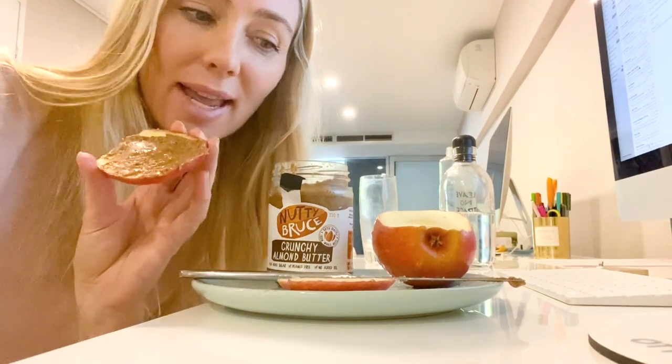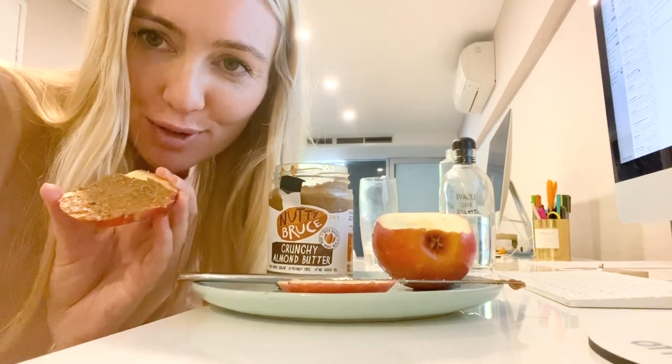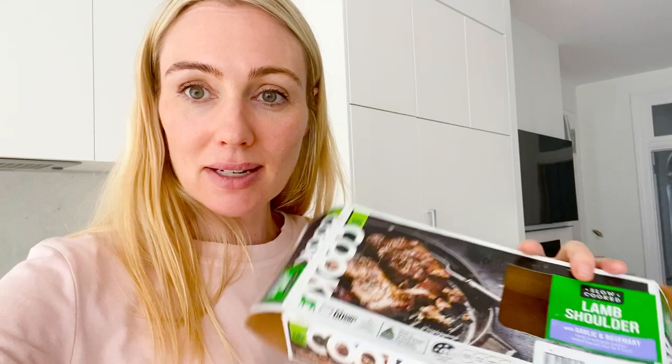Frugal snack: an apple and almond butter, packed full of nutritional value. Cook once, eat twice — or maybe even thrice! This week I'm making a conscious effort to eat up all the bits in our fridge and freezer. I found one of these Woolworths lamb shoulders — it was $17, which isn't exactly frugal since lamb is expensive in Australia, but it's really great value. It's so quick and easy: you literally put it in the oven for half an hour in the plastic bag and you get a lot of bang for your buck.